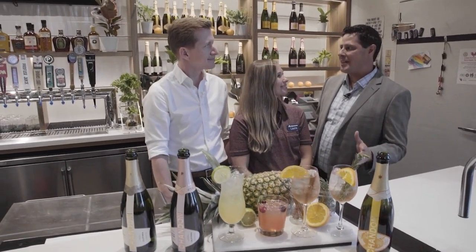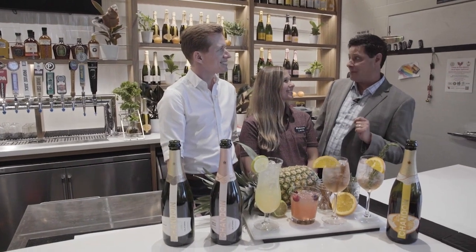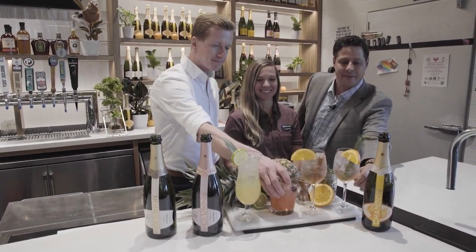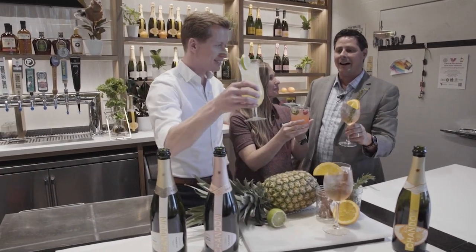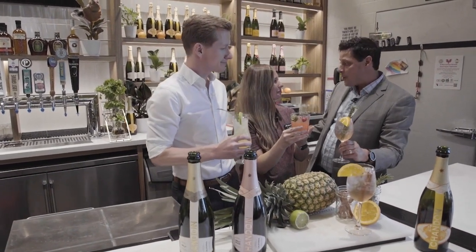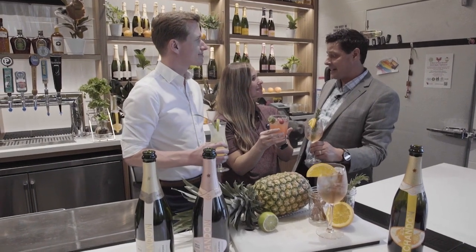What a fantastic afternoon we've had together. I think this is a perfect opportunity so we can maybe toast the moment. Let's grab our favorite cocktail here. Laura, thank you so much for having us here — sharing your expertise and knowledge on mixology was fantastic. Thank you for being here.